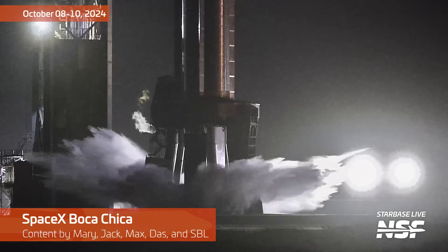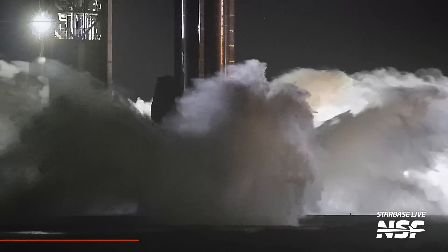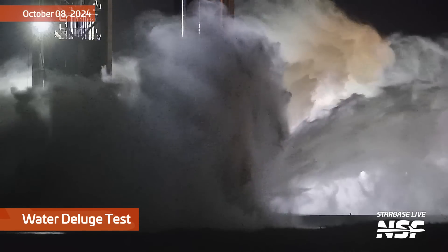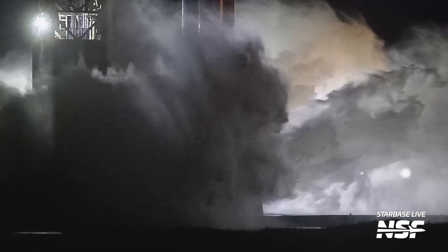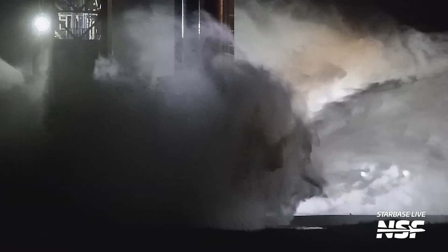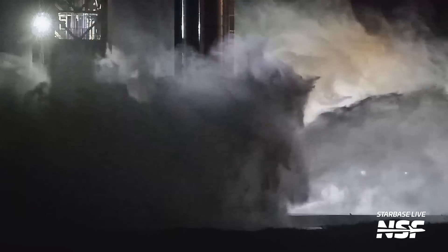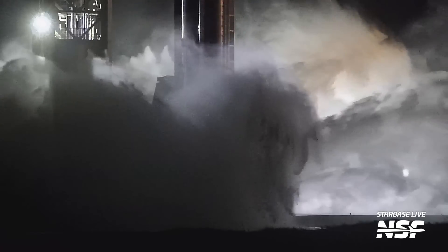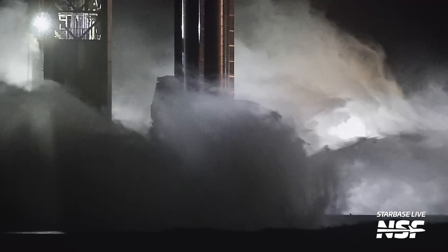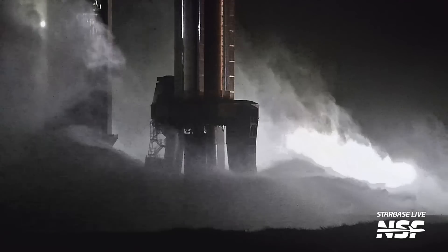It's time for another late night — or early morning — Starbase summary, depends on your frame of reference. Kicking it off with a water deluge test down in South Texas. Look at all the water — it looks quite refreshing, but it also looks like it's adding to the humidity. This was just after midnight, early morning of the eighth, for that deluge test.